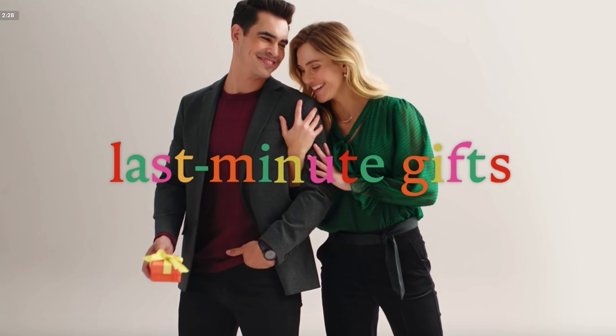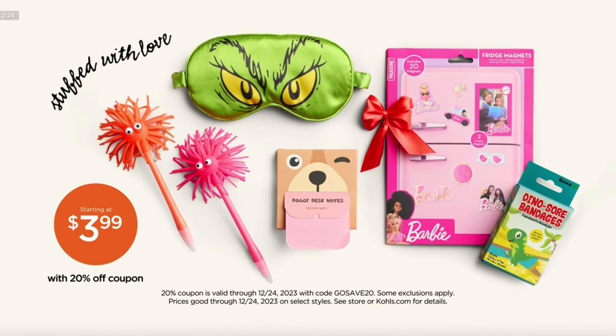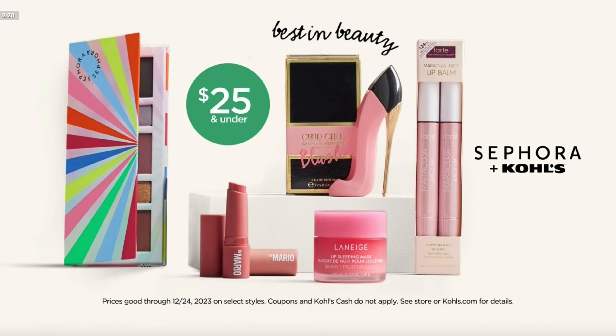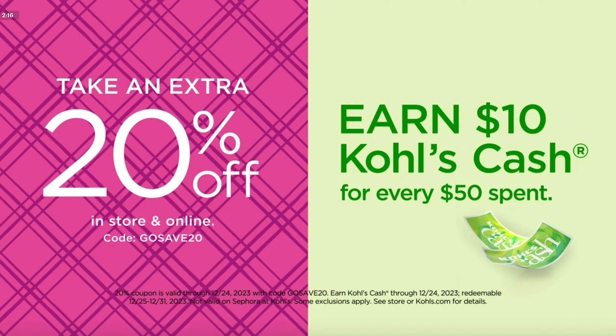Hurry to Kohl's for last minute gifts they'll love under $25. Like stocking stuffers starting at $3.99 with coupon. Silver jewelry sets for $17.59 with coupon. And beauty faves $25 and under. Then take an extra 20% off other finds plus earn Kohl's cash. At Kohl's.